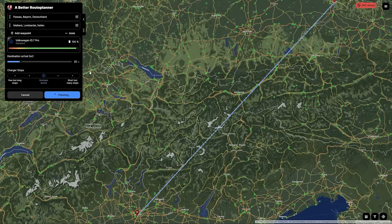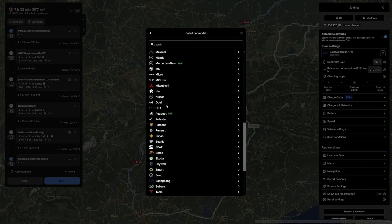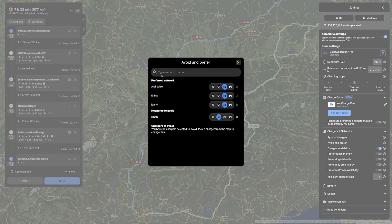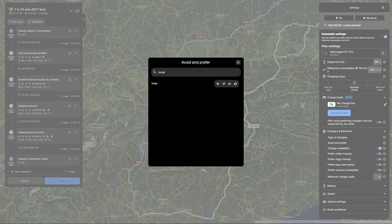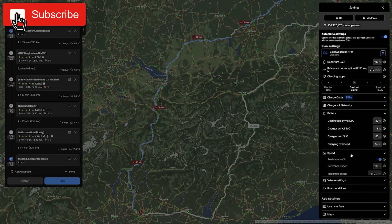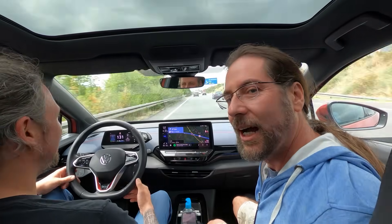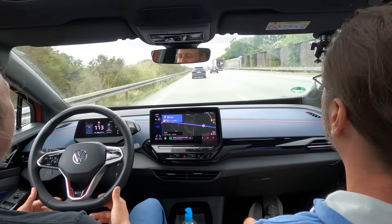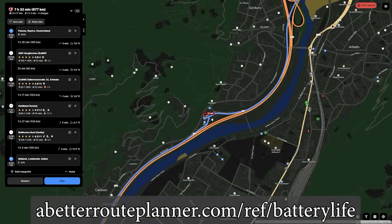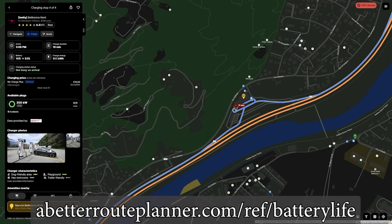This video is brought to you by A Better Route Planner, the route planner for EVs. Hundreds of cars are supported — choose your configuration, plan your route with the charging network you want to prefer or avoid. Premium members get real-time weather and traffic information, and can use A Better Route Planner in their car with Android Auto or Apple CarPlay. Use the link in the description to support the channel and try premium free for 30 days.